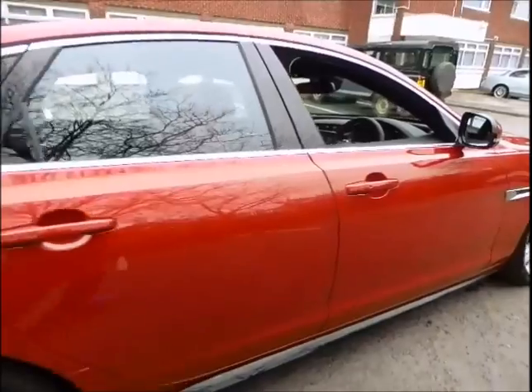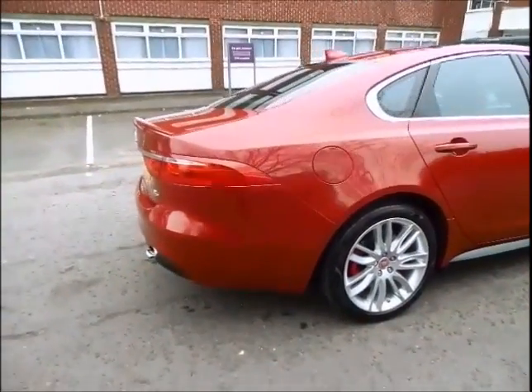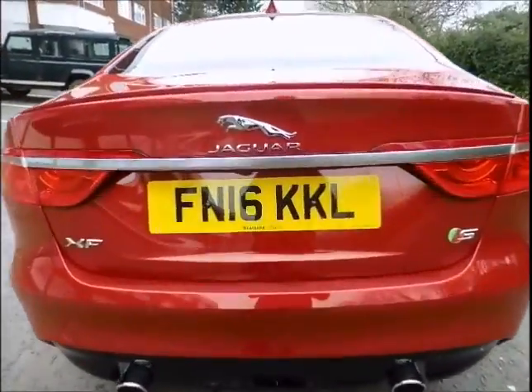Possessing an unrivalled combination of style and substance, it delivers an utterly seductive blend of design. This beautiful example is finished in Italian racing red with a matching interior and boasts some great options.